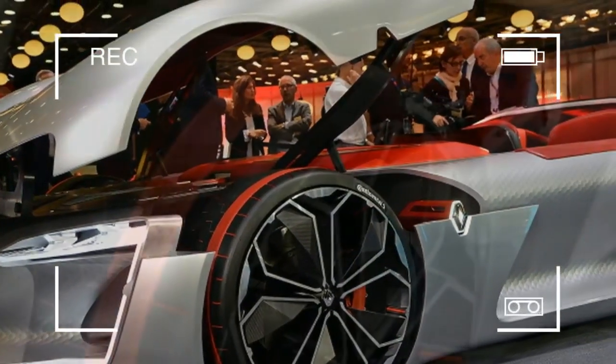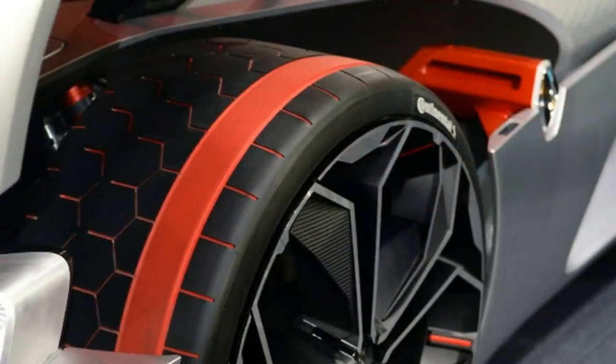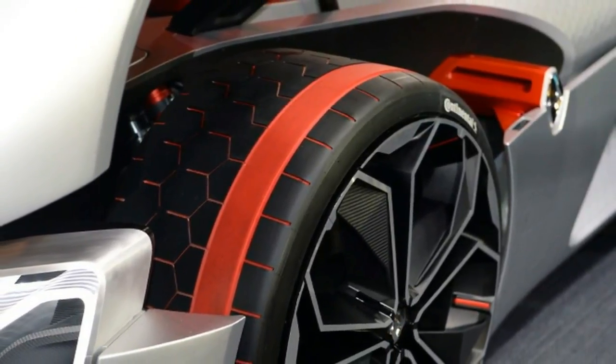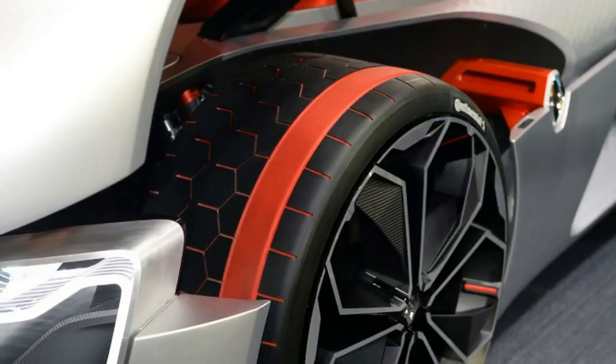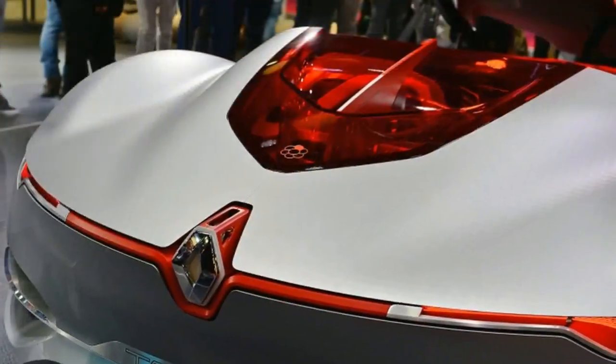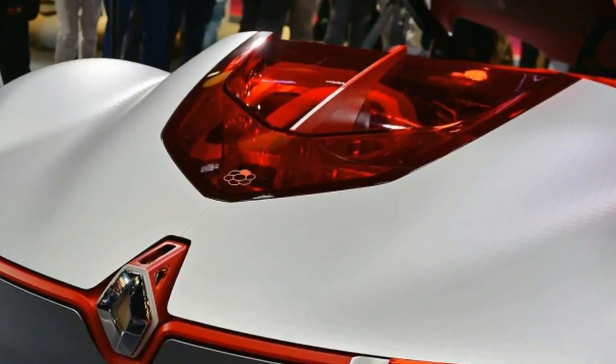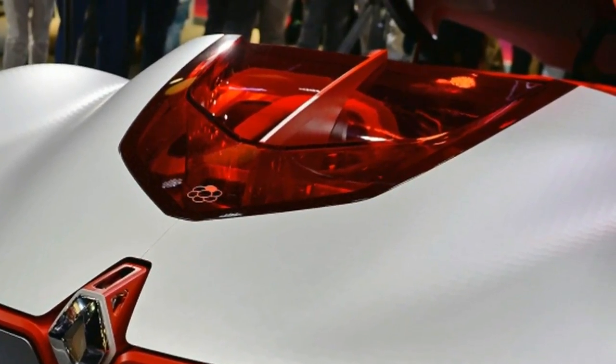Even so, it's obvious the designers got to run wild with the Trezor, and it's complex enough to be a visual treat. Expect it to push other Renaults' styling further towards the avant-garde moving forward, and give Nissan some ideas about where to take the GT-R in the driverless era to come.